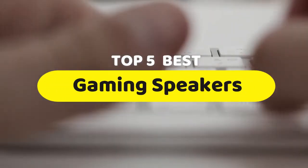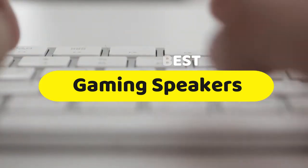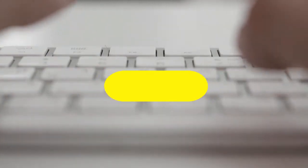Hello guys, today we are going to be checking out the five best gaming speakers you can buy right now. I made this list based on my personal opinion and hours of research, and I have listed them based on performance, features, and price.